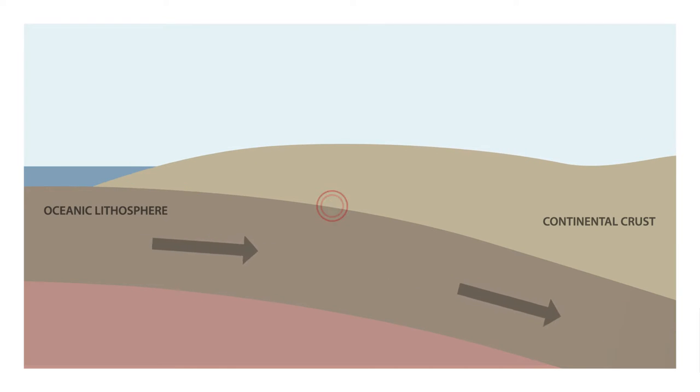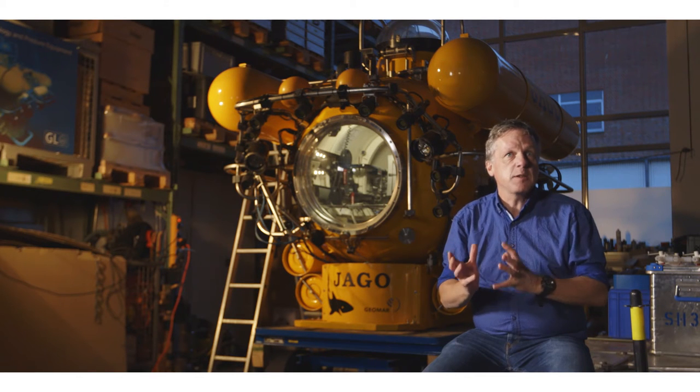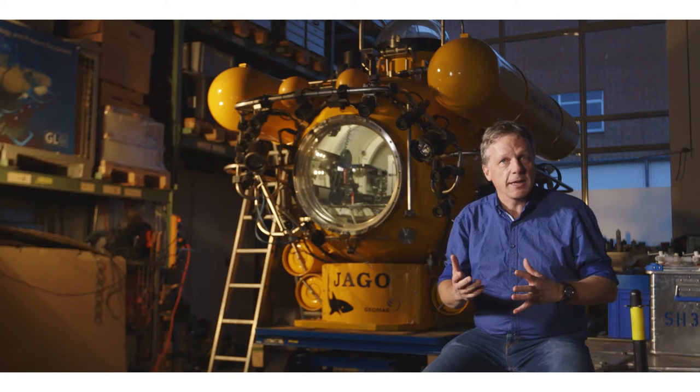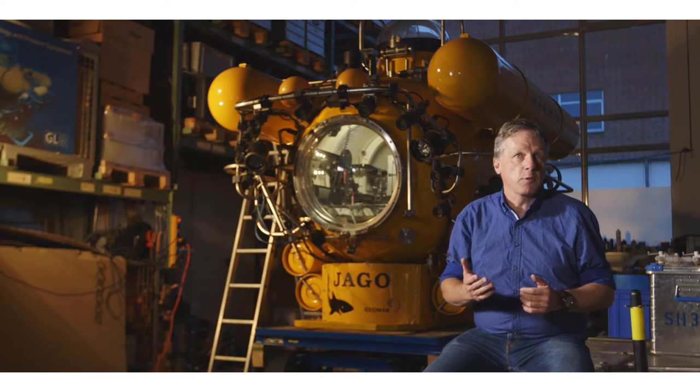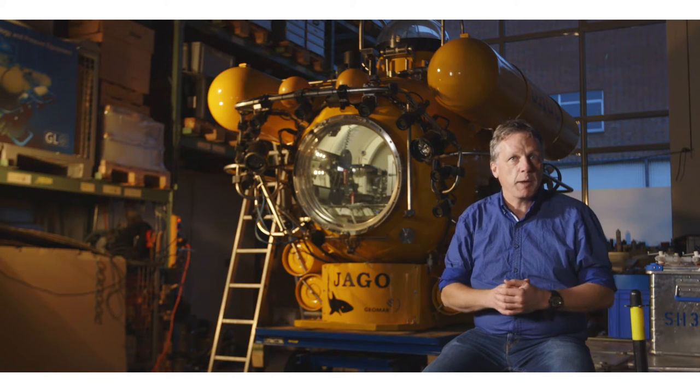The earthquake off Japan, for example, went on for almost 100 seconds, releasing the pent-up energy that had been stored in the Earth's crust for the last 100 to 150 years. When that happens, it's the seafloor that moves. A tsunami is just a piece of evidence showing us that the seafloor has had an enormous displacement. In the case of the Japan earthquake, we know that parts of the seafloor moved 40 metres further out away from Japan.